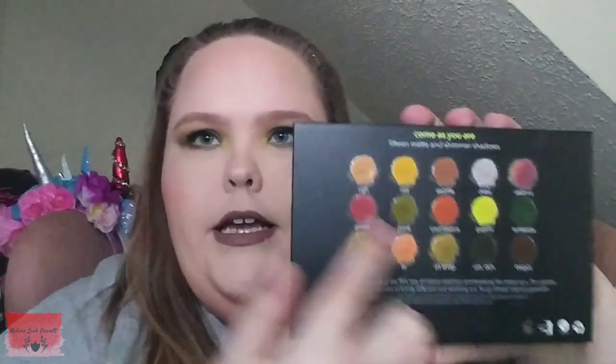On the back it has all the shades and they are actually raised. This packaging is a lot better than their past palettes — I have their smoky palette, their matte palette, the unicorn dreams, and the peachy palette. Just peachy, or something like that — it's a peach palette.